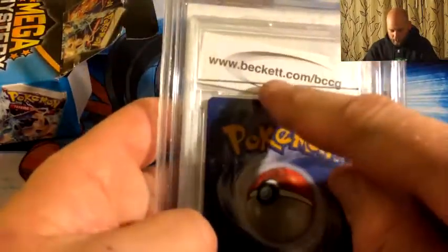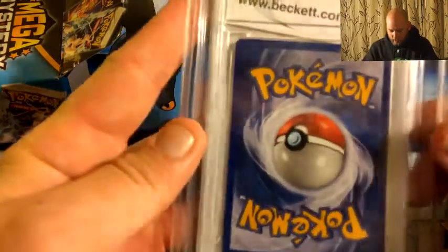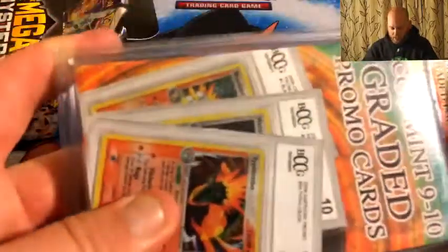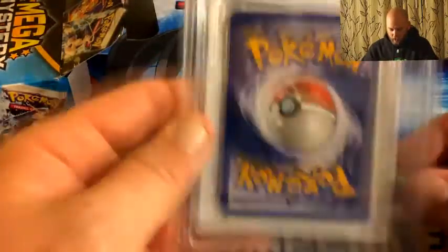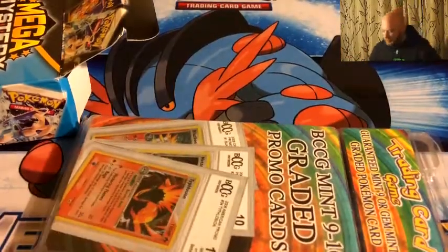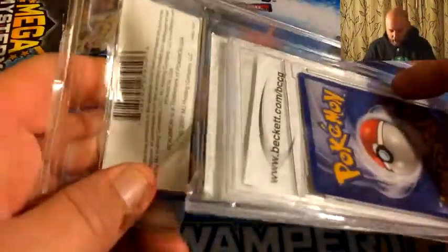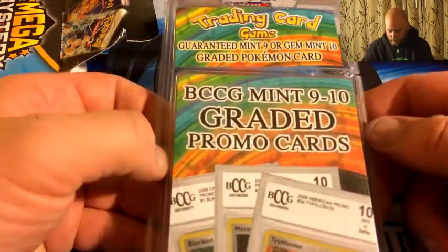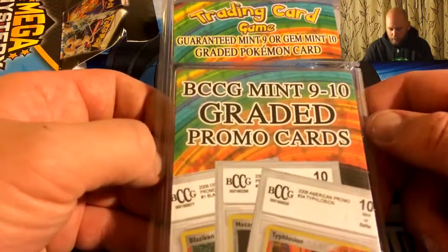I may have to pause this video — oh my god, I can't believe this. I can't see what card's in here. It's graded by Beckett.com. Like I said, I'm traveling. I may have to find a pocket knife to get it open. A graded card — I thought that was just a myth. Standby. I actually found some sort of tool to get it ripped open. I can't believe this right now — a minted card. It says guaranteed Mint 9 or Gem Mint 10 graded Pokémon card.